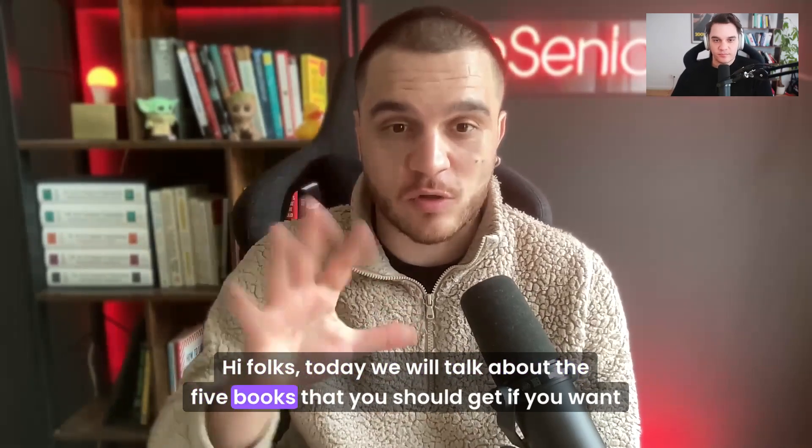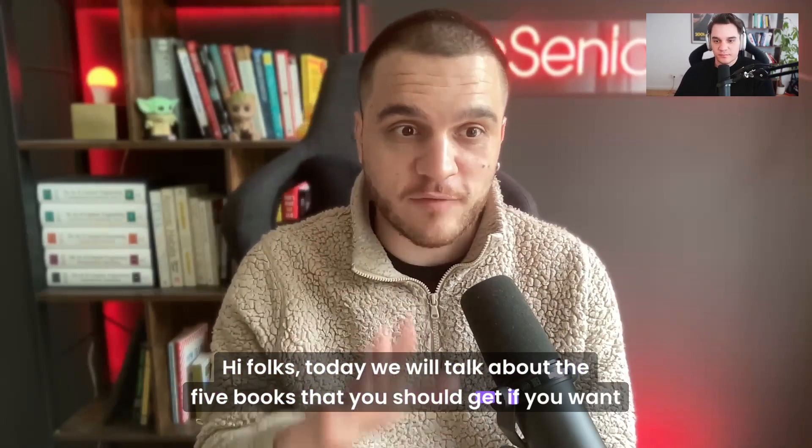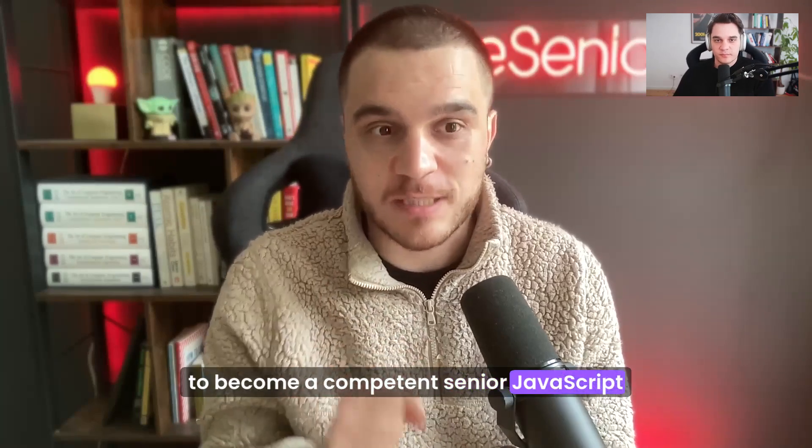Hi folks, today we will talk about the five books that you should read if you want to become a competent, confident, senior JavaScript developer.